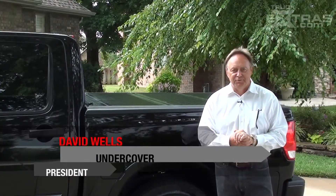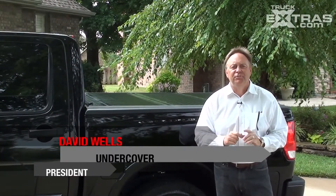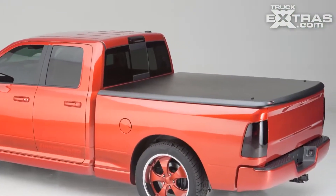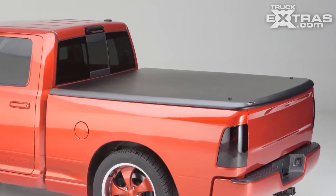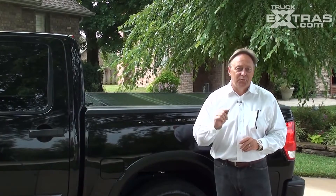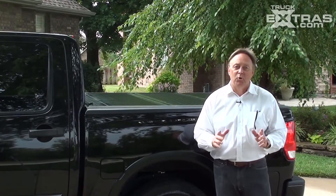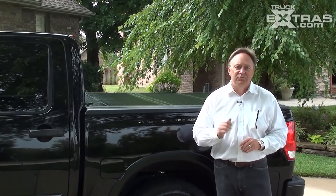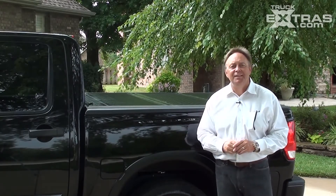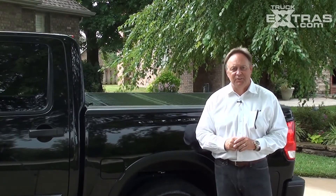Hi, I'm David Wells, president of Undercover Truck Bed Covers. I'm here today to introduce to you the new Flex Cover. 400,000 covers ago, we built the first Undercover Classic, a one-piece tonneau that revolutionized the industry. Now, 12 years later, we're introducing the new Flex Cover. You're really going to like what we've done, and like always as an Undercover, we support it with great quality and great customer service. So come take a look at it and let's show you all the great features and benefits this cover provides you.